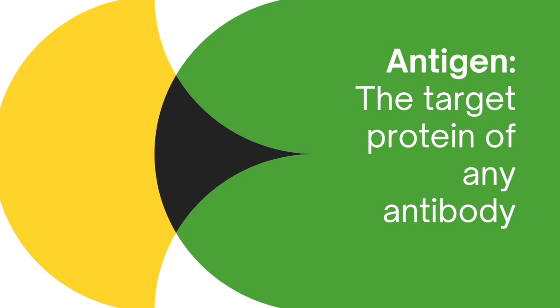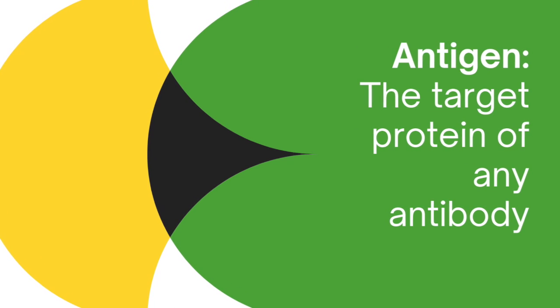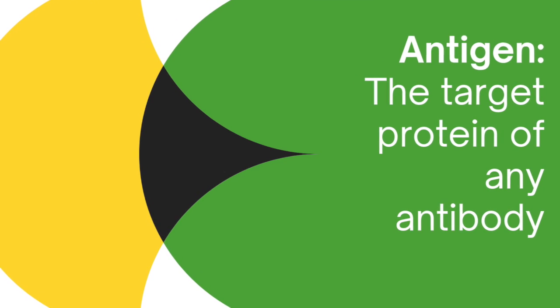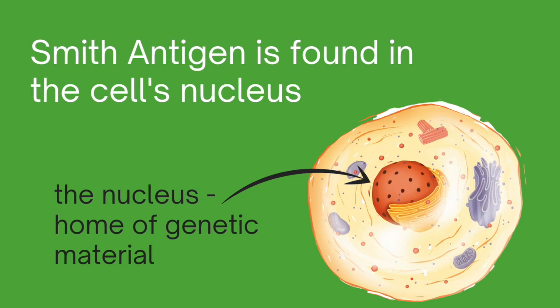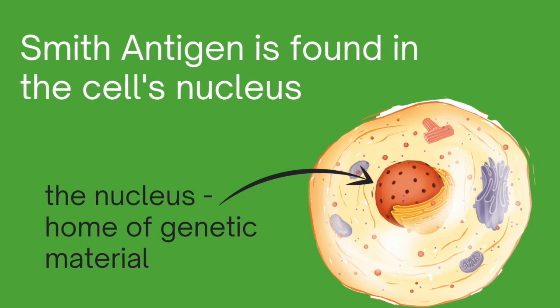So let's get back to the anti-Smith antibody and start at the beginning. What is an anti-Smith antibody? The anti-Smith antibody is an antibody whose target is the Smith antigen. The word 'antigen' just refers to the protein found within your body that is the target of the antibody. Every antibody is specific to a target, and we call that target the antigen. The Smith antigen is found within the nucleus of our cells — it is a nuclear antigen. Hence, the Smith antibody is an anti-nuclear antibody, so it's one of those ANAs.